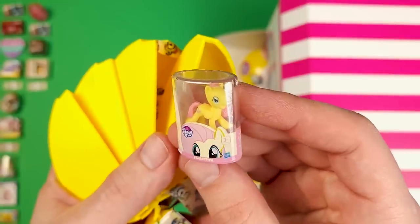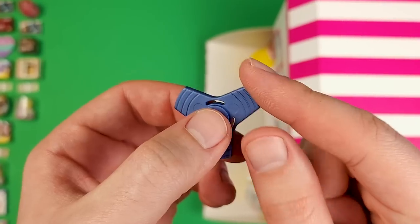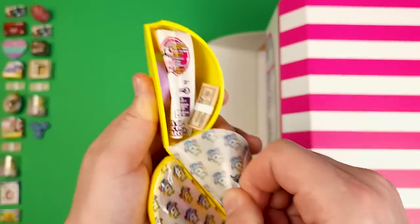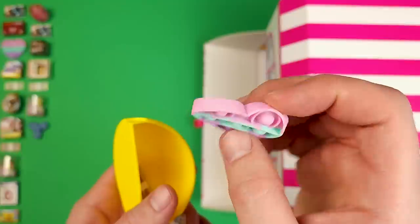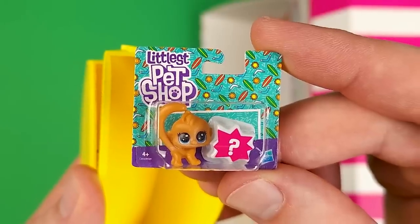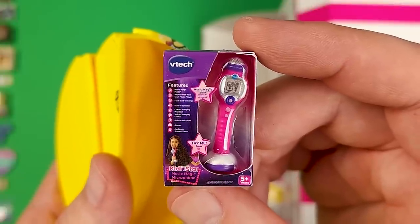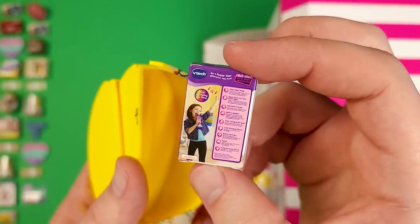Here's Fluttershy from My Little Pony once again. In the last pod we got a fidget spinner. Here's the collector's guide. Another heart-shaped poppet — this is a duplicate. And a stash of $10 bills. Here's a little monkey from the Littlest Pet Shop. And I'm guessing this is a karaoke microphone — yes, it's called the VTech Kitty Star Music Magic Microphone. It's not quite karaoke; it modifies your voice and stuff.